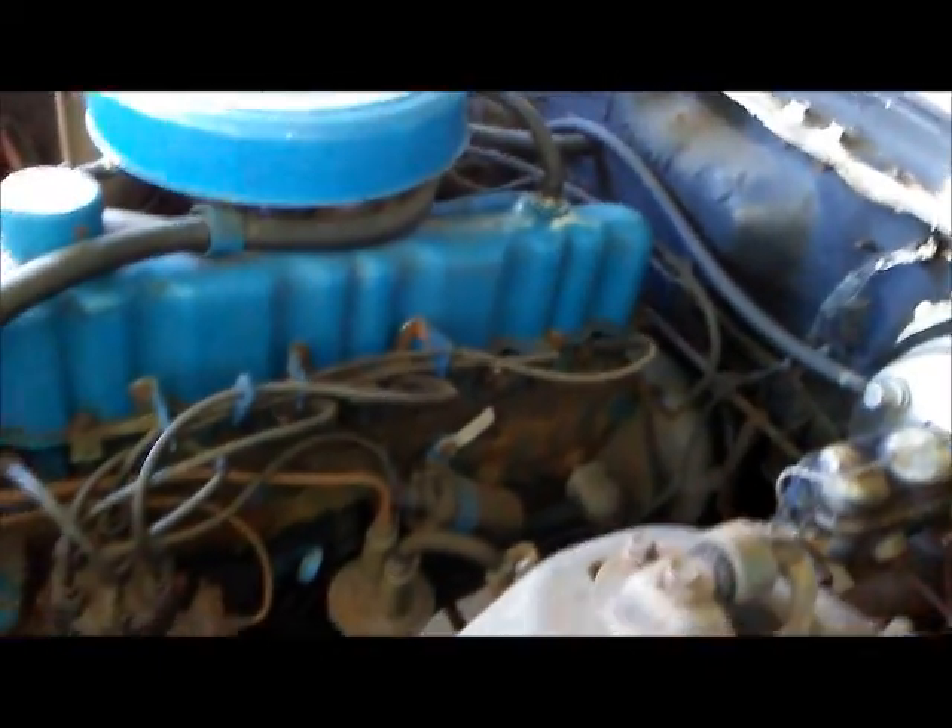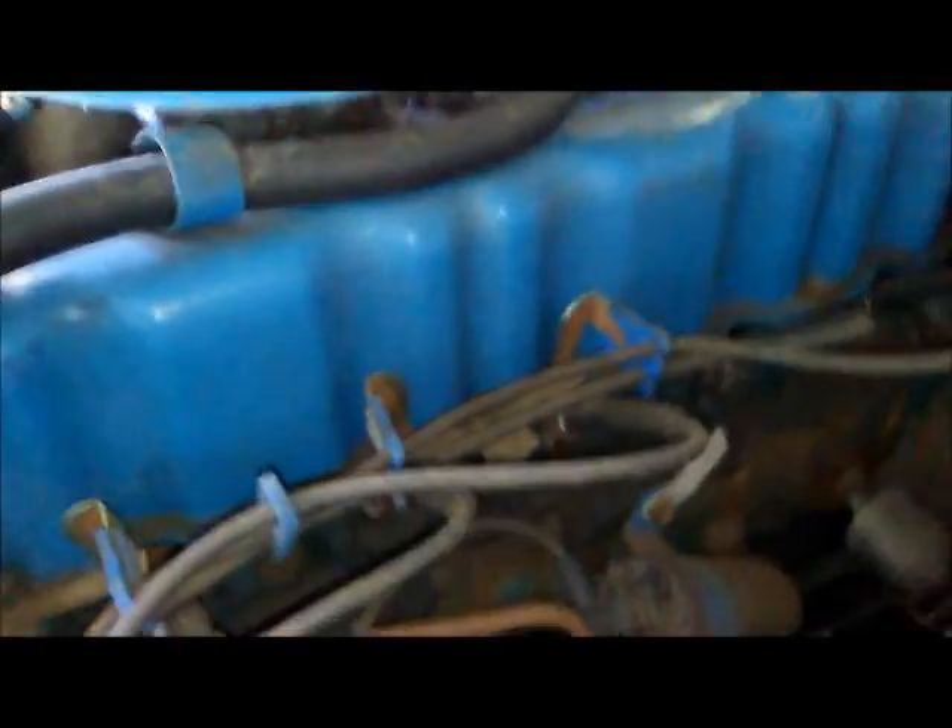The hood opens and closes beautifully. Under the hood is a trusty 200 cubic inch straight six — it is what it is. It's been converted to power brakes. She's manual steering, and that's alright — the car only weighs a little over 2,500 pounds, so she's easy to move.